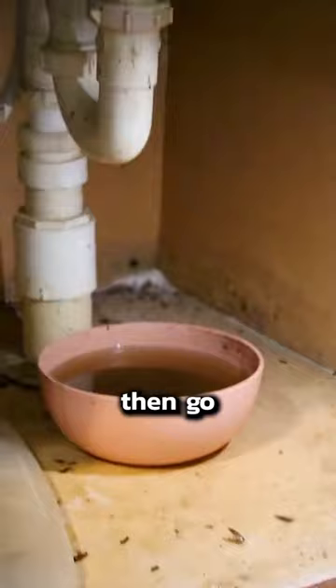Cockroaches can show up in any home anywhere, but they don't have to stick around long if you know what to do. First, use a roach spray on the base of walls where they like to walk.